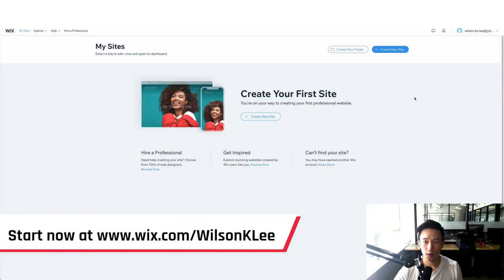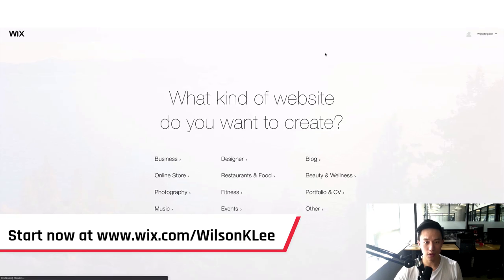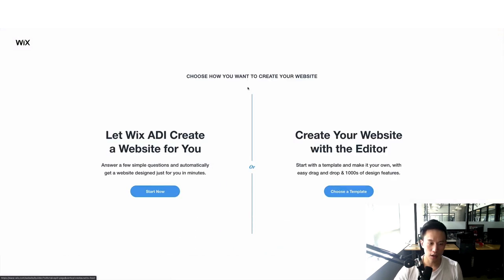Once you create your account, you'll be brought to the platform and you click on 'Create New Site.' You'll then select 'Restaurant and Food.' From here, you can either use the AI method which creates a website for you without doing much — super cool — or in today's demo, I'm actually going to choose a template and create the website alongside you so you can see the functionality of this platform.